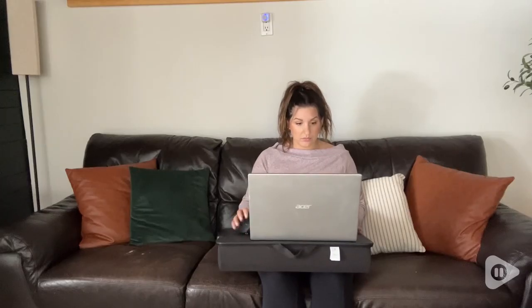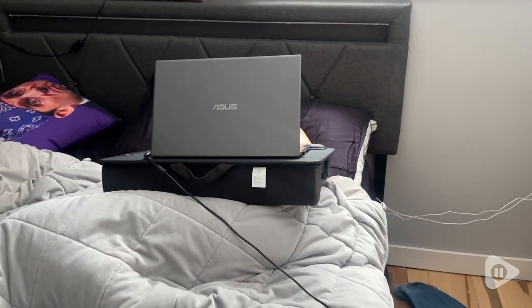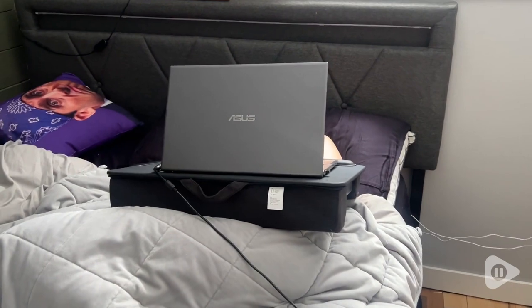I like to use this all over the house, and it's great in the car too if you need to take your office on the go. My son uses this all the time for his schoolwork — he likes to work from bed, so this makes it really convenient for him to do his schoolwork at any time and in any location.